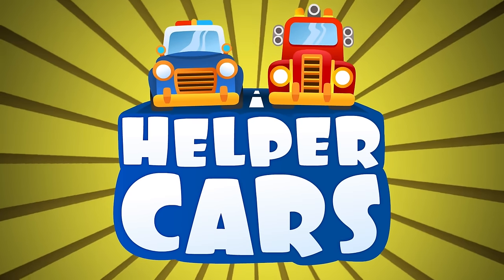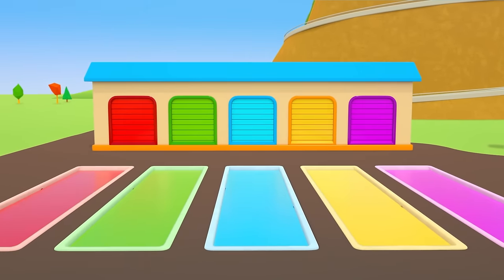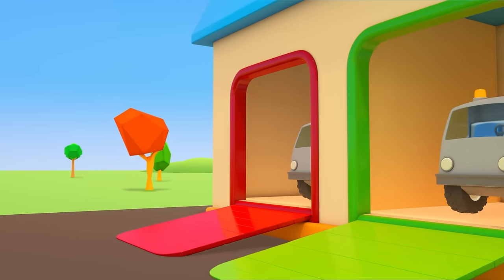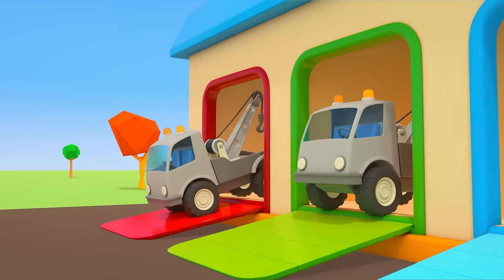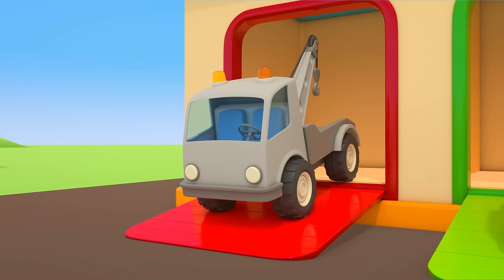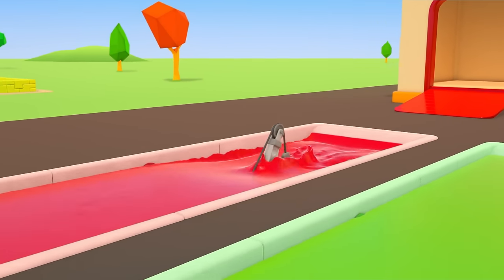Helper Cars. This is the Helper Cars Garage. The doors open and tow trucks come out. Today, challenging tasks await them. Let's paint each car a different color so that we don't mix them up.